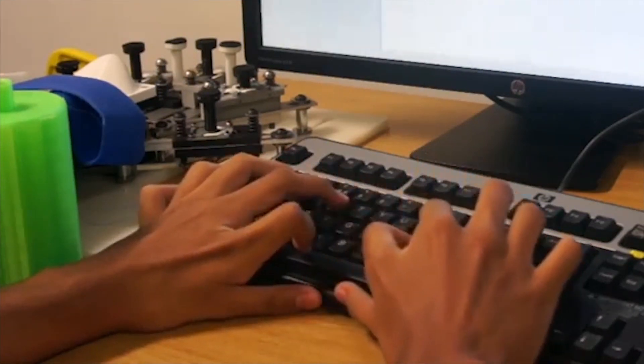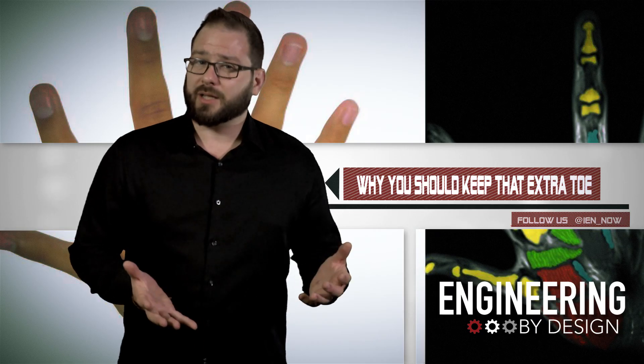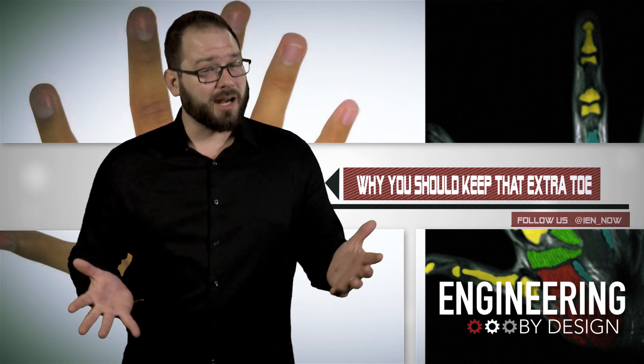The subjects also performed many tasks better than their five-fingered counterparts. Their work, published in Nature Communications, is early, and controlling an extra robotic limb as well as a polydactyl person is unlikely — after all, they've been working with it since they were born. But with this new research, it's not impossible.